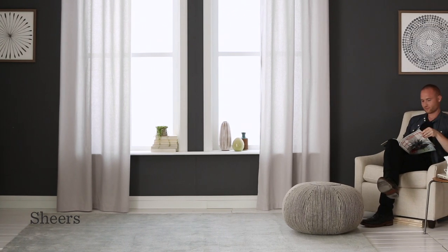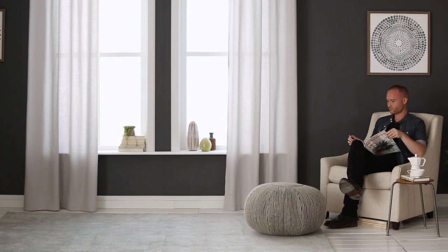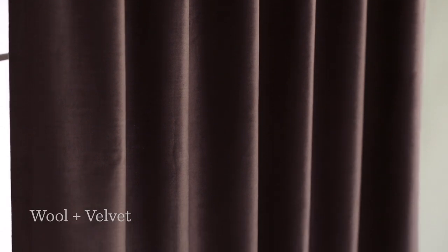Sheers let in lots of light while still providing privacy. Linen or cotton blends create a natural look with texture that ranges from sheer to opaque. Denser fabrics like wool and velvet help block light and noise and keep in heat or cold.